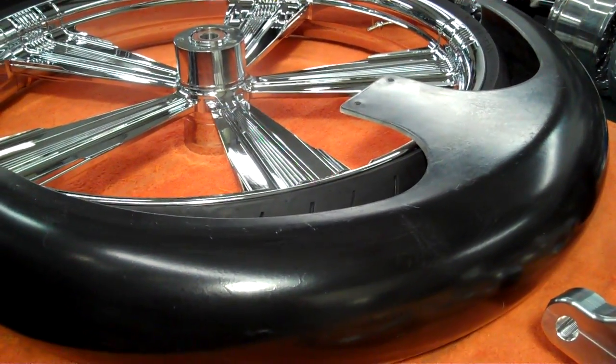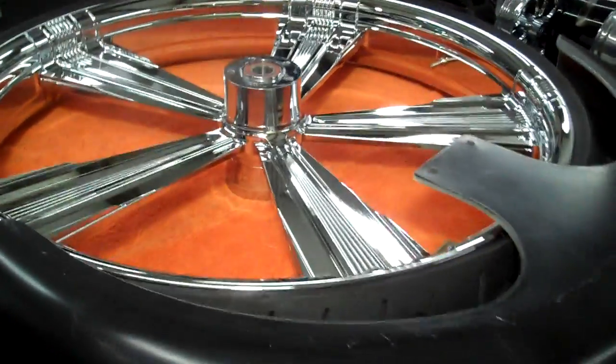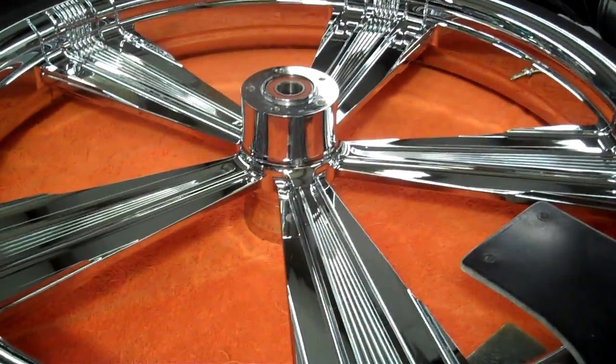Harley-Davidson, check it out. We got a 30-inch PM wheel. It's called the Shock.